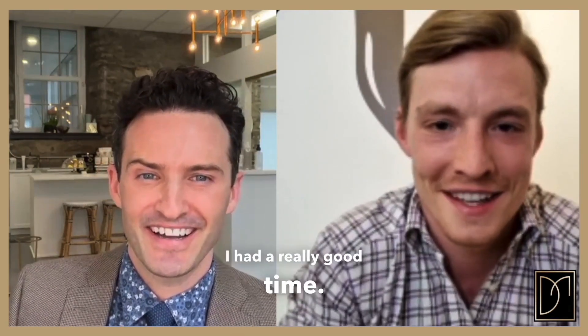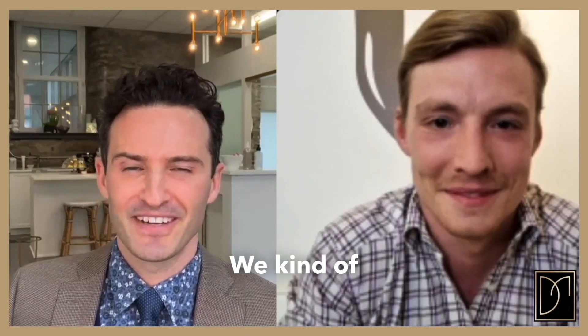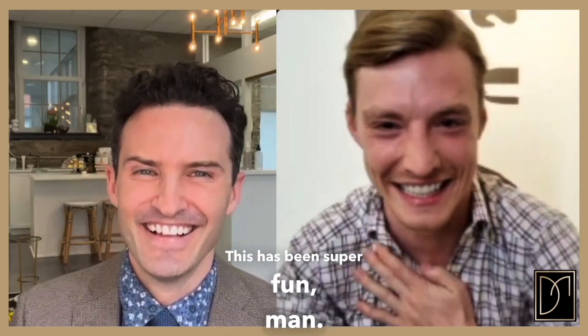Thanks so much for joining me. We hit some controversial topics and gave our realistic perspective — I'm all about that. Thanks everyone for watching; this has been super fun.